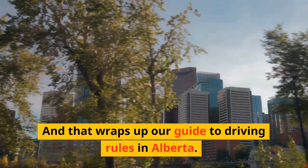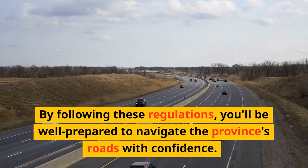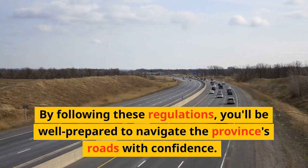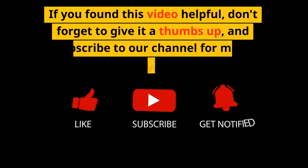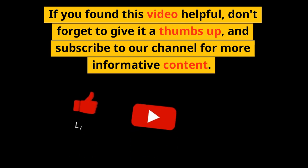And that wraps up our guide to driving rules in Alberta. By following these regulations, you'll be well prepared to navigate the province's roads with confidence. If you found this video helpful, don't forget to give it a thumbs up and subscribe to our channel for more informative content.